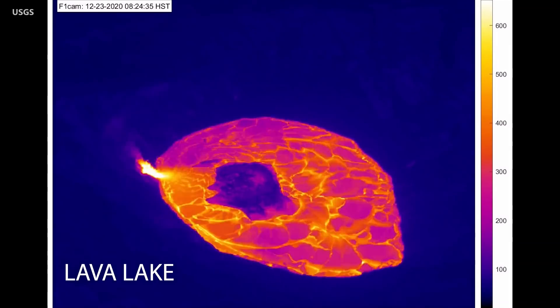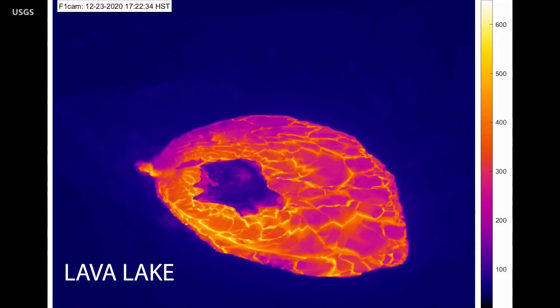As the lava fills the crater, it has approached the level of the main fountaining vent, which could soon be submerged.